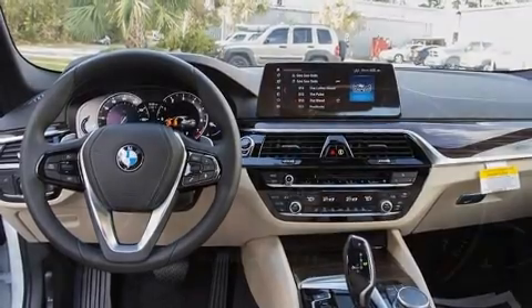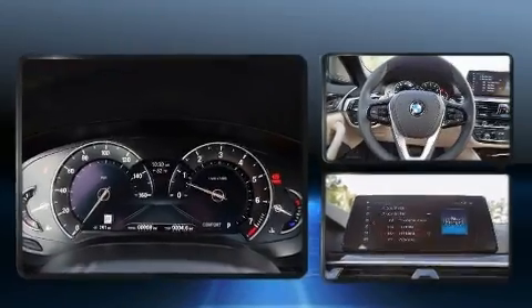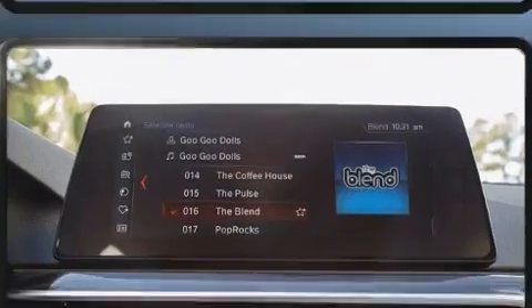The unique heads-up display projects vehicle information onto the windshield including speed, gear selection, and engine speed. Drivers benefit by not having to take their eyes off the road.